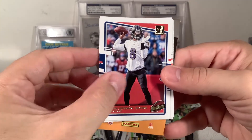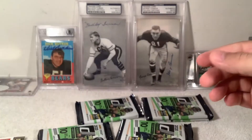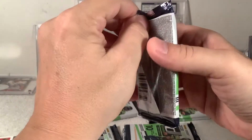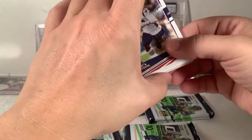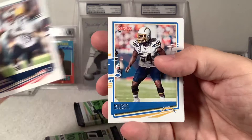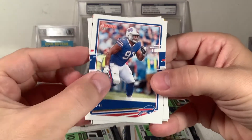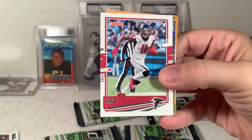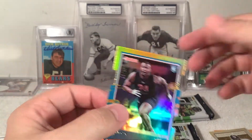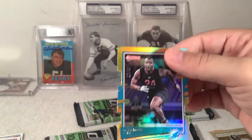Lamar Jackson highlight. John Ross the third and a Jordan Love Rated Rookie. At least you're pulling all the rookies. They all look pretty decently centered, which is quite an accomplishment from what we've seen from some products. Dante Hightower, Melvin Ingram the third, Ed Oliver, Jonathan Joseph, Julio Jones. Oh and a Raekwon Davis rookie card — number 19 of 25. Another short print, yeah.